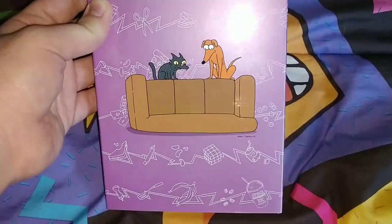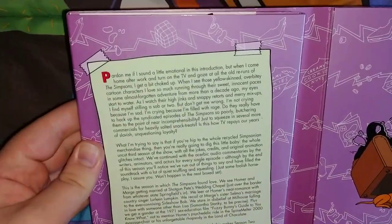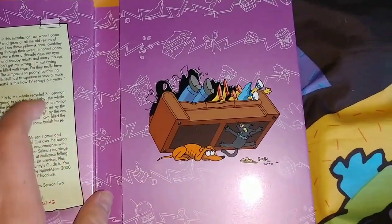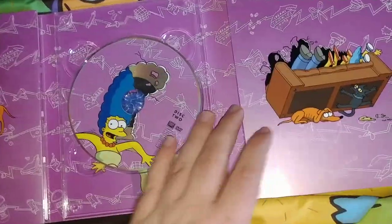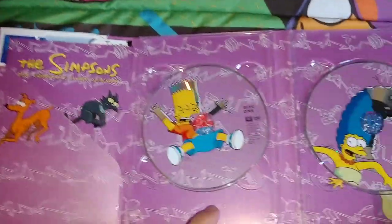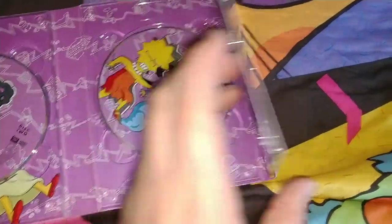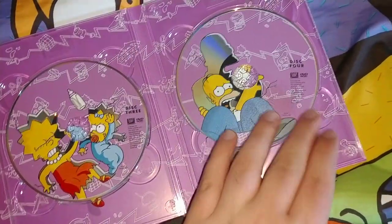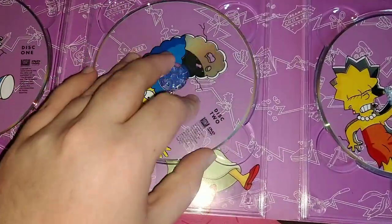Here's a better look at the back. On the inside there's a little restriction you can pause to read. Inside there's more artwork showing the couch gag. Very nice artwork. There's also the episode list on the inside. Disc 1 has a picture of Bart, disc 2 has Marge, disc 3 has Lisa and Maggie, and disc 4 just has Homer.